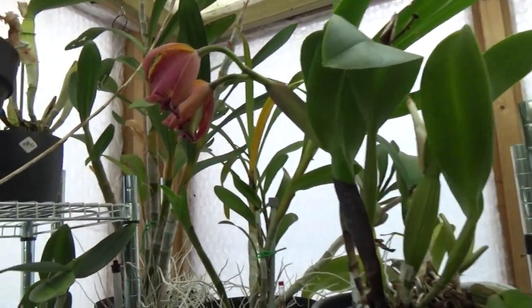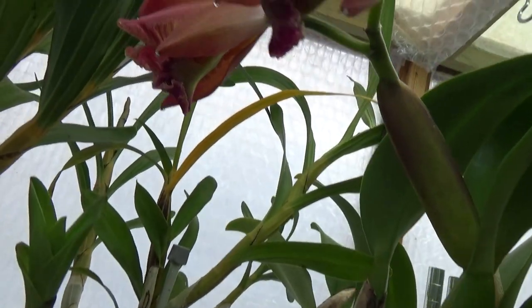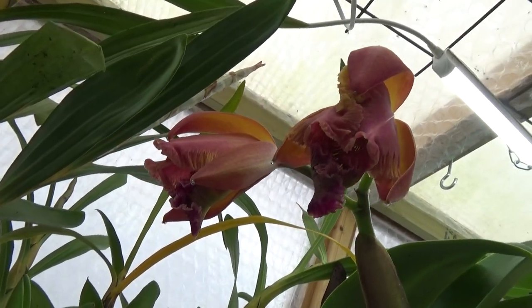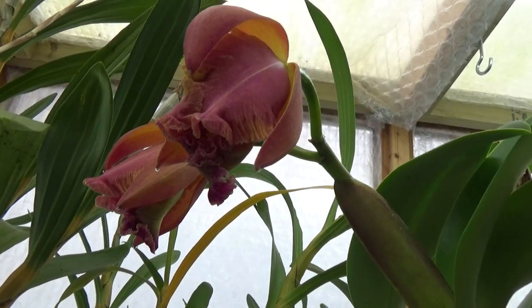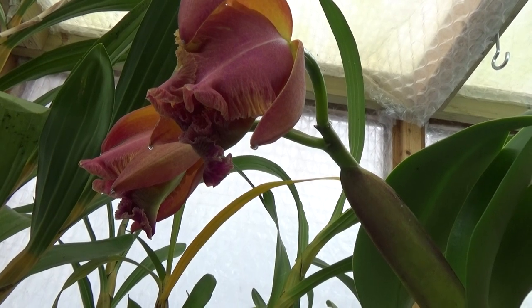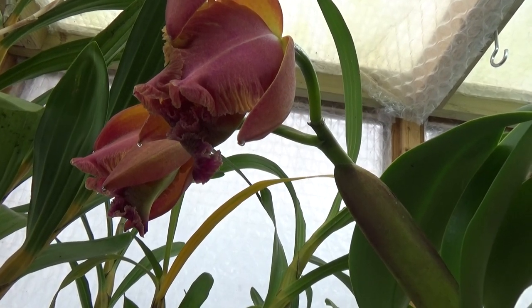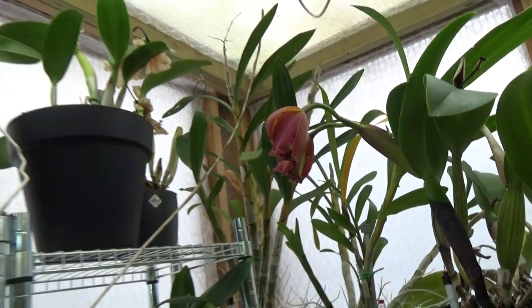Then this beautiful Cattleya, fairly large, is starting to open up her blooms but not yet — the colors are beautiful though. This is the BLC Chia Linn New City. She will be in the next update.